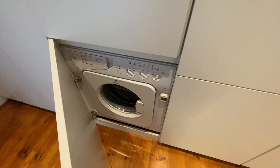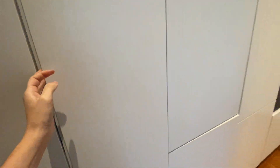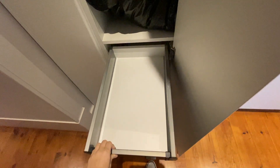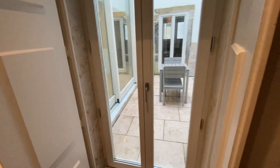Here we have a washing machine. We have more storage and more drawers. And here we have another access to the terrace.